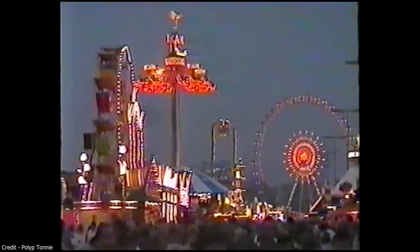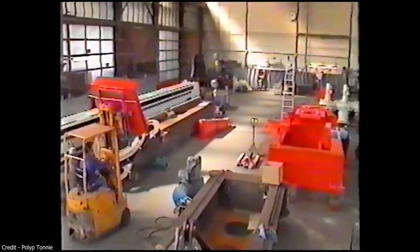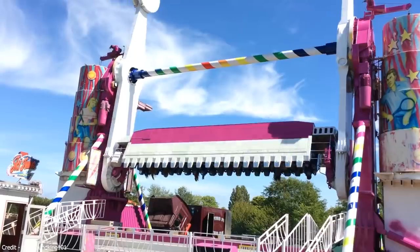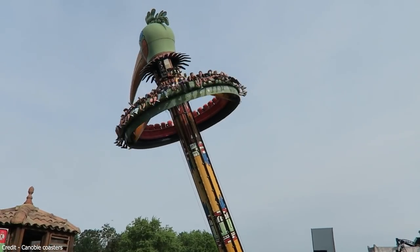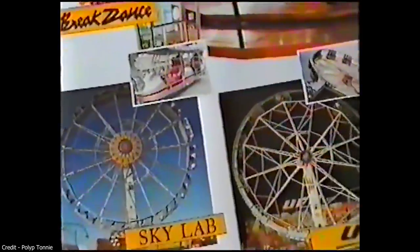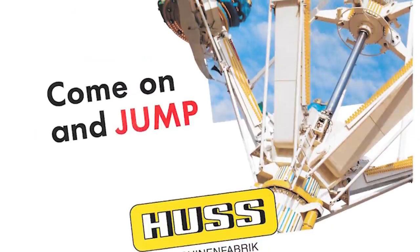Since 1969, German-based Huss Maschinenfabrik have become synonymous with unique or just strange flat rides. From the Enterprise, to the Top Spin, to the Topple Tower, if you have visited an amusement park or fair you likely would have seen one of their attractions. In 1996 they would introduce another planned, innovative, thrilling and complex addition to their line-up: the Huss Jump.